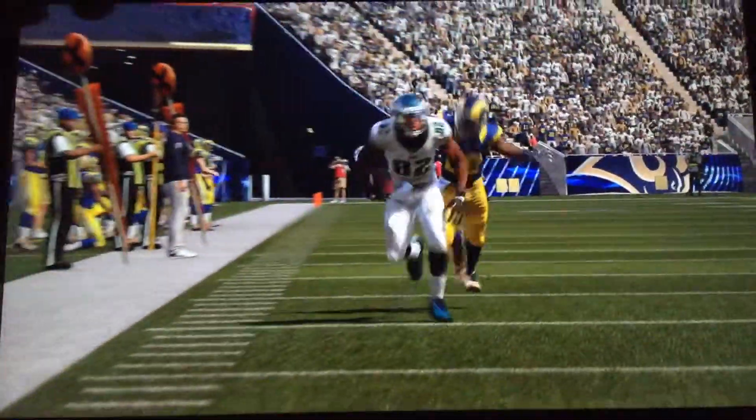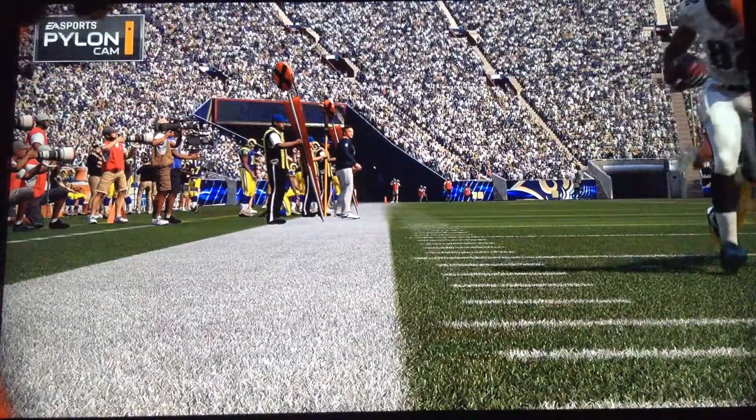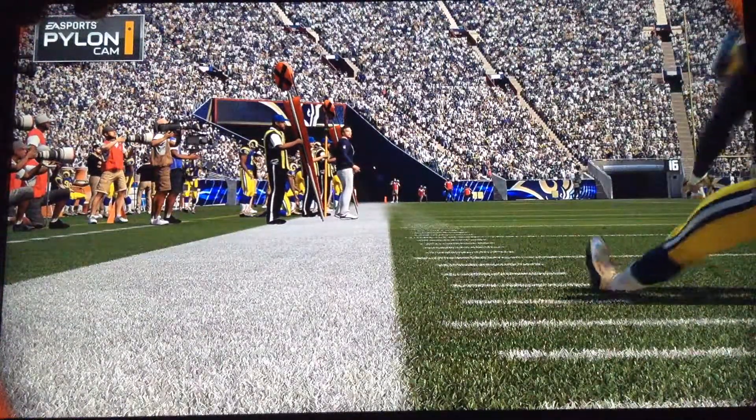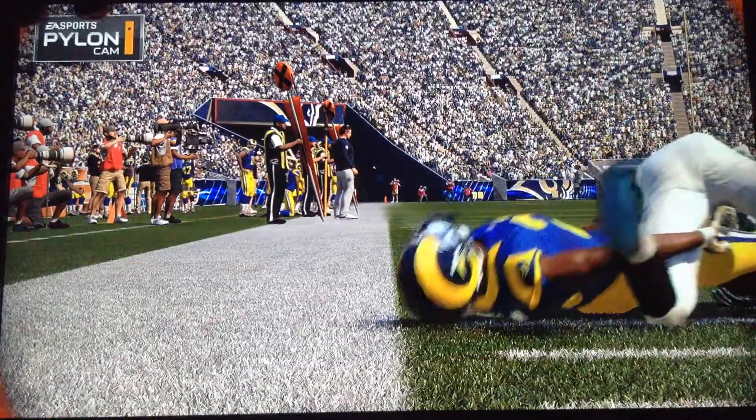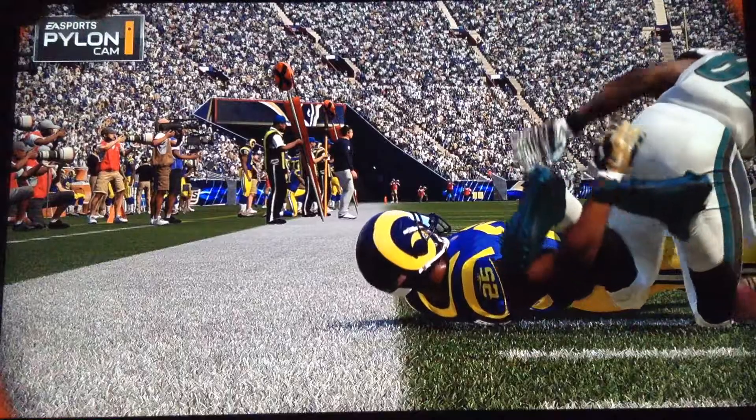There will always be a place for methodically marching the ball downfield, but when you can pick it up in big chunks and strike like that with explosive plays, that's often the difference in winning and losing. Those types of plays can knock a defense off balance and drive a team towards a victory.